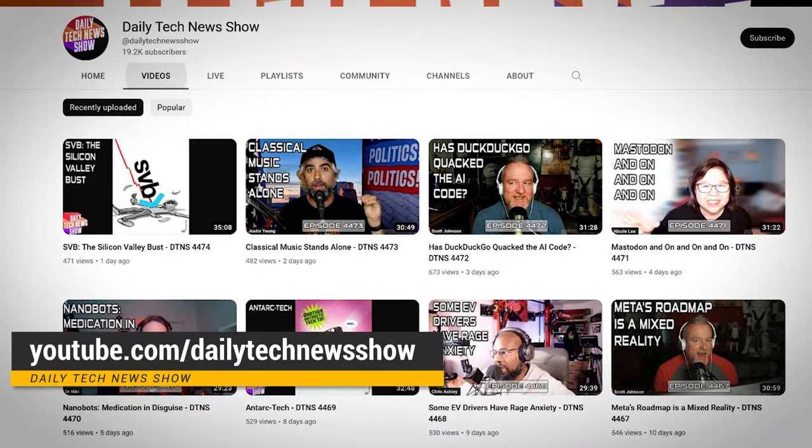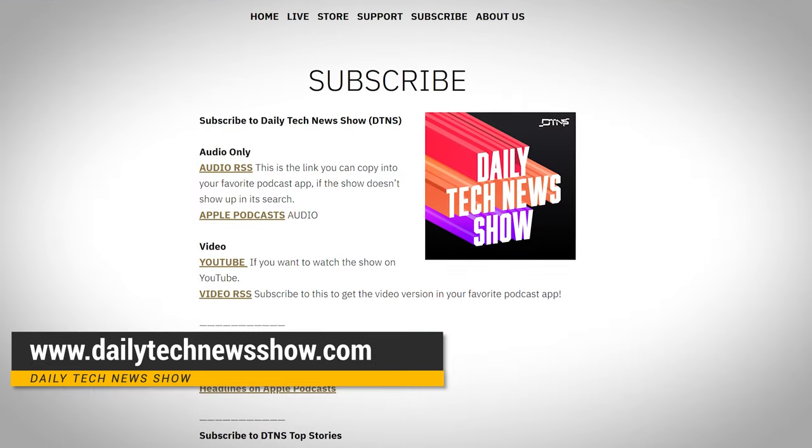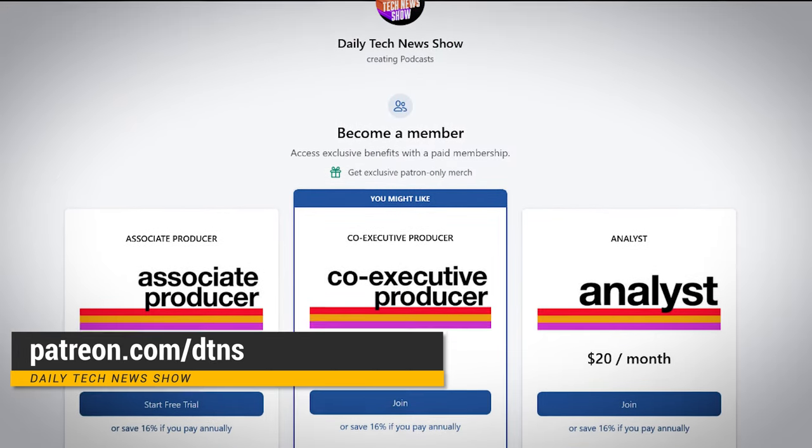And if you want more great tech news and info, we've got this channel — like and subscribe. YouTube.com/DailyTechNewsShow. We've got a podcast at DailyTechNewsShow.com. And if you can help support us, go to patreon.com/DTNS. I'll see you there.